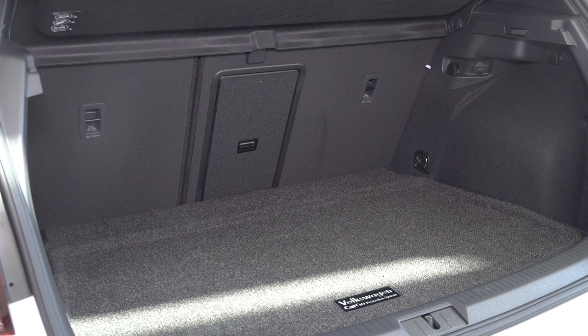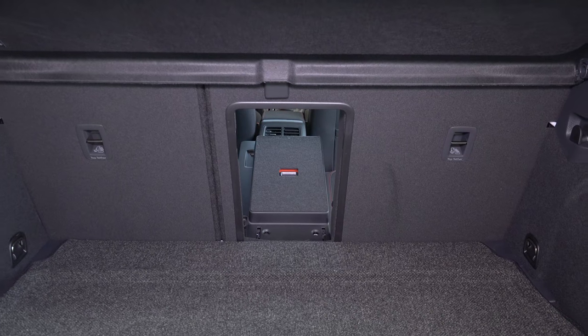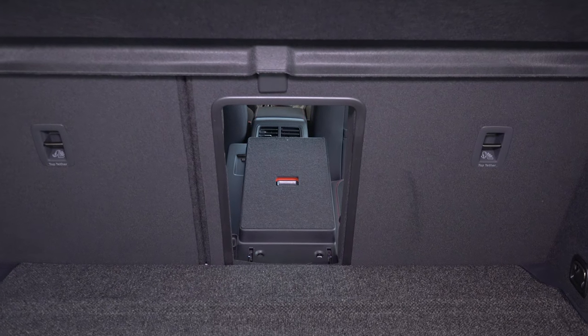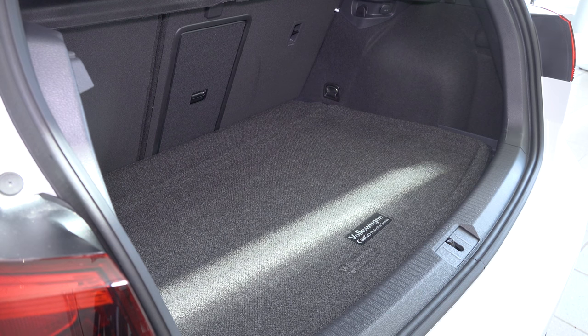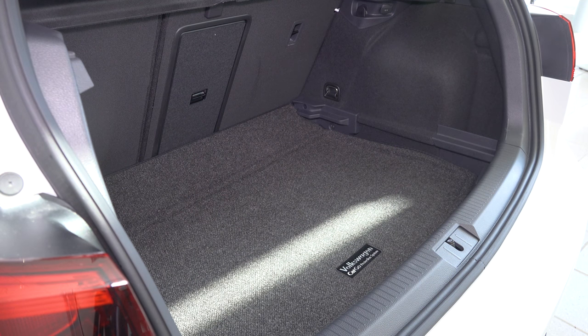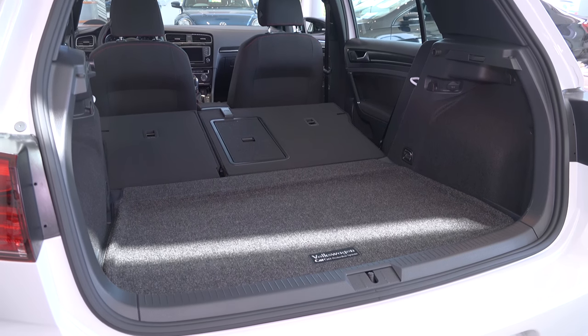There are lots of different configurations in the back that give you plenty of trunk space. If you'd like, we have a level loading surface. You can lower the seats. You can actually lower the floor of the trunk about three inches. The car does come with a privacy shield, or you can hide the privacy shield under the trunk floor.